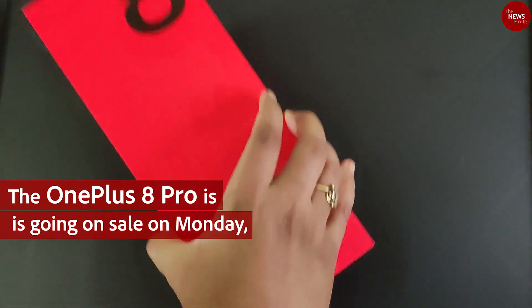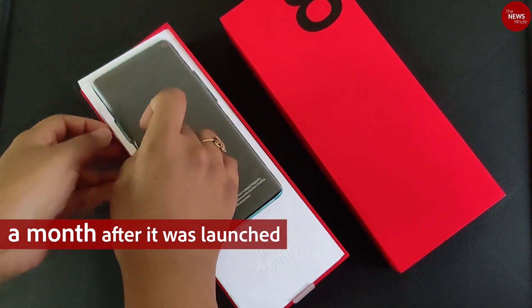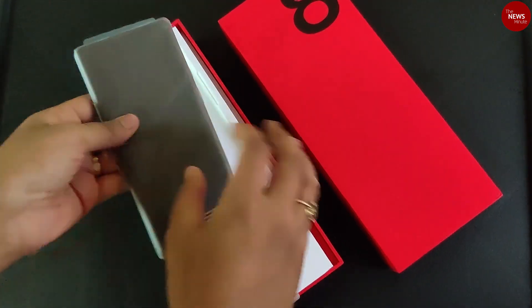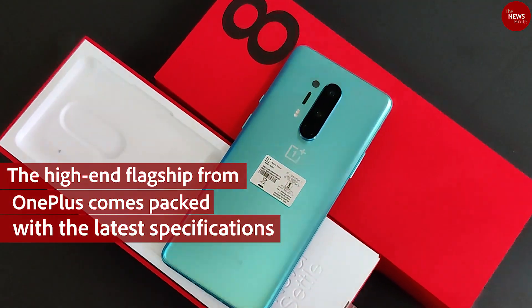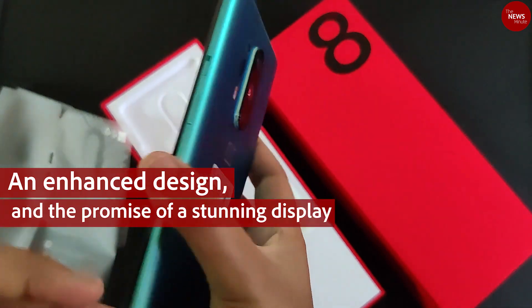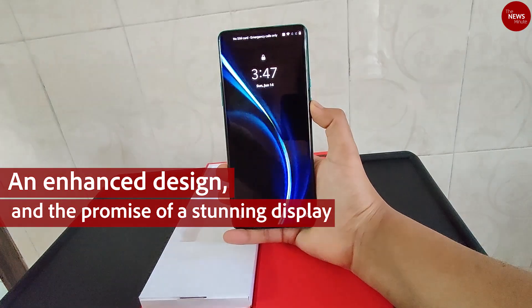The OnePlus 8 Pro is going on sale on Monday, a month after it was launched. The high-end flagship from OnePlus comes packed with the latest specifications, an enhanced design, and the promise of a stunning display.